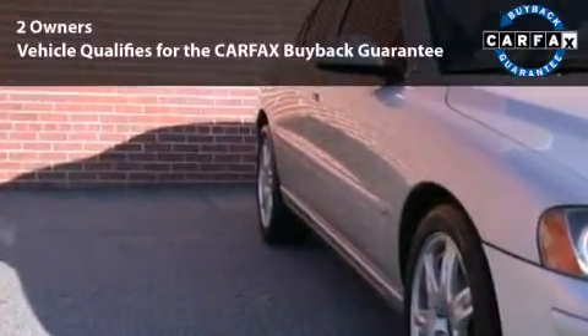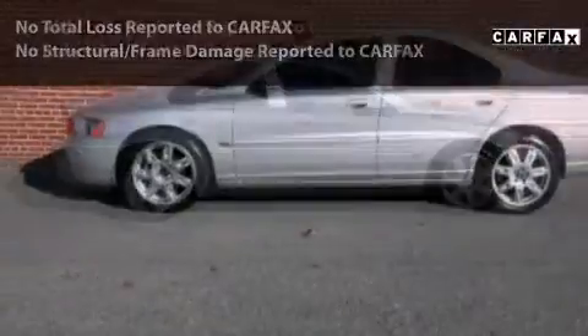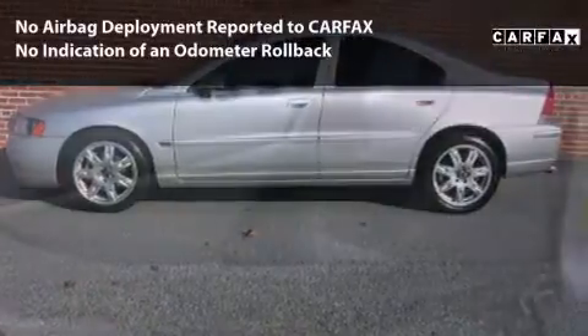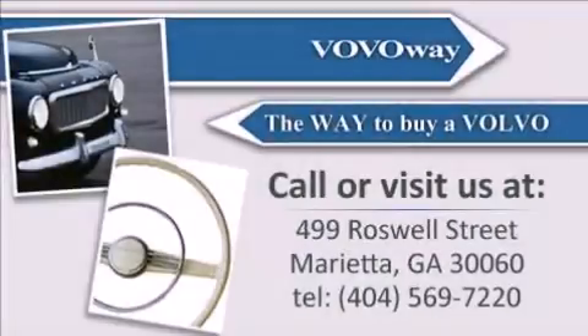This car is qualified for the Carfax buyback guarantee. With its four-wheel disc brakes, driver and passenger airbag, and four-wheel ABS, this vehicle has the features to protect you and your passengers. Call to speak with a friendly salesman.